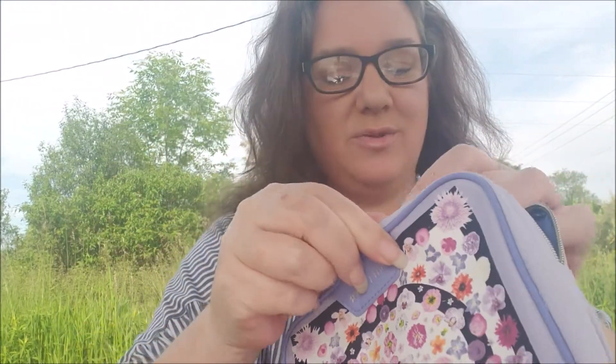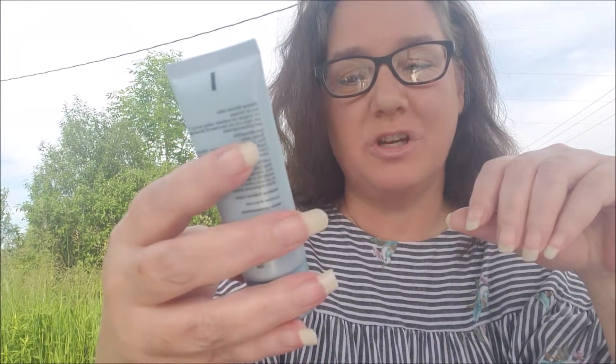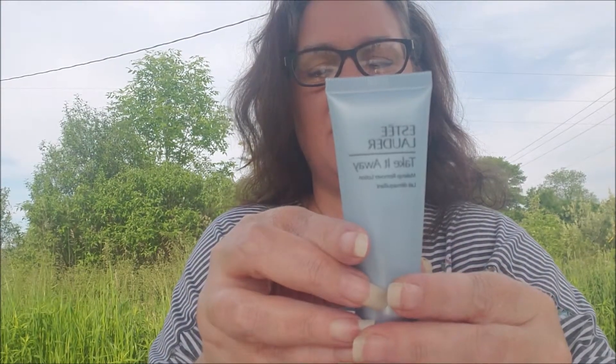So cute — here's the makeup bag. I love purple, so I think that's really cute. You know how makeup bags get all dirty on the inside after a while, so it's nice to get a new one. I'm really excited to try this stuff. First thing we have is the Estee Lauder Take It Away Makeup Remover Lotion. I have different makeup removers — Clinique, Garnier micellar water wipes — but I've never tried a lotion remover before.